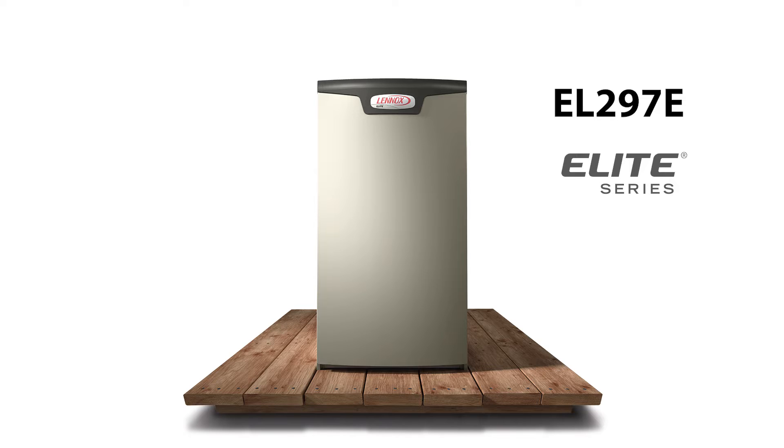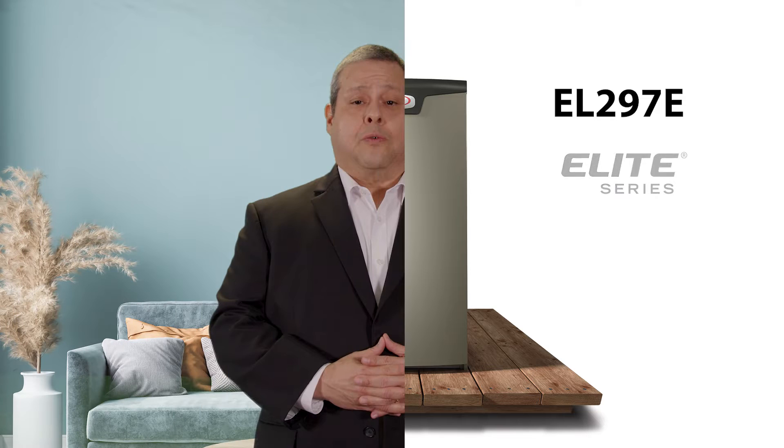Are you ready to elevate your customers' air? Let's start with energy efficiency. The EL297E has a 97% AFUE rating and can save homeowners hundreds of dollars each year compared to standard furnaces. It is Energy Star qualified, which meets or exceeds EPA guidelines for energy efficiency. The 97% AFUE rating may qualify for additional local, regional, or national rebates.